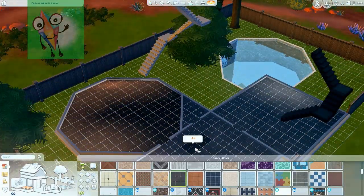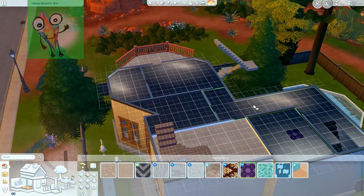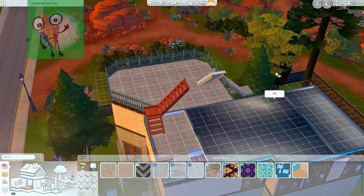Downstairs we created a big kitchen area. We made a fridge in it so people can get food — so our Sims can eat.